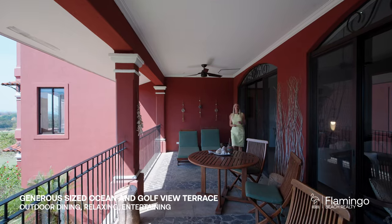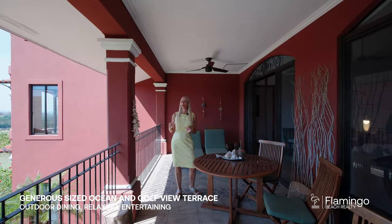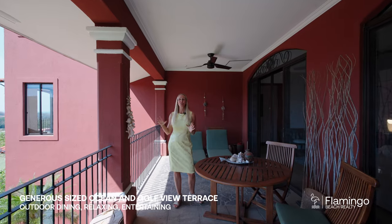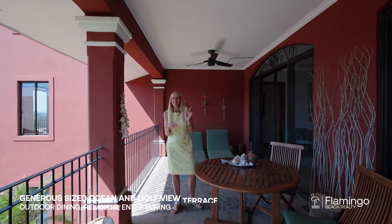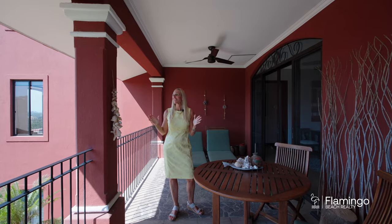The balcony was my favorite spot. Here it overlooks the golf course. There are ocean views. You'll often see wildlife just walking by — kuatis, they're like little raccoons with pointy tails. You'll see monkeys. You'll also see the green parrots. This place is incredible.